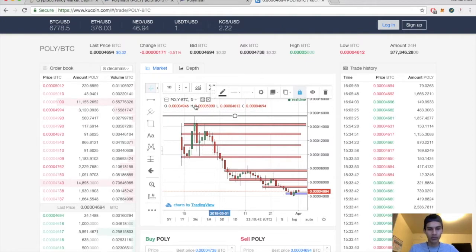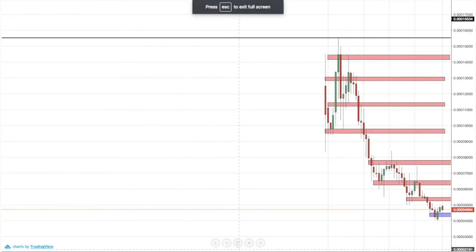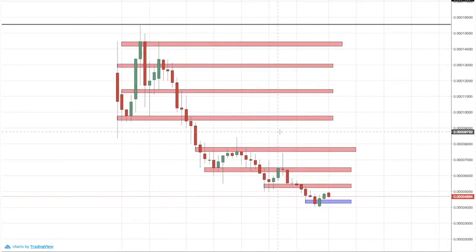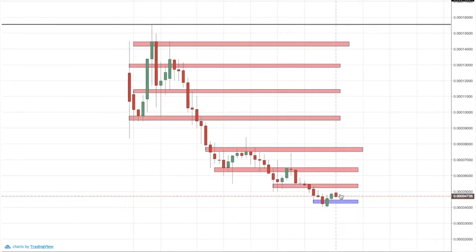Now for the Polymath technical analysis. This is Polymath/BTC on the daily — QCoin is the exchange we're using, unfortunately they're not on the TradingView platform so this is the only data we have. The all-time high is at about 15,500 satoshis, and the all-time low looks like about 4,000 satoshis, which looks like a pretty solid support. However, I wouldn't buy just yet — what I'm looking for is a break and close above 5,000 satoshis.